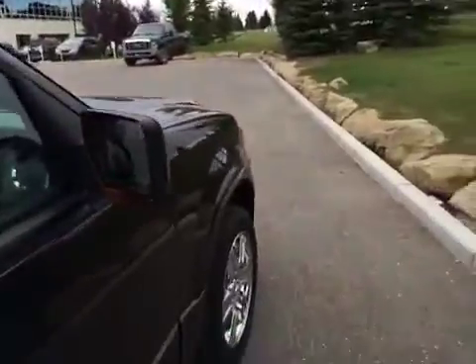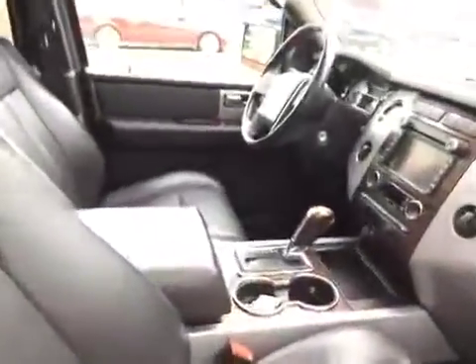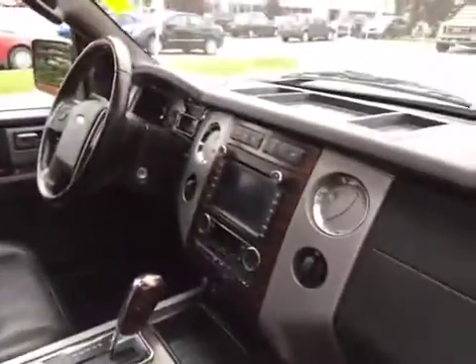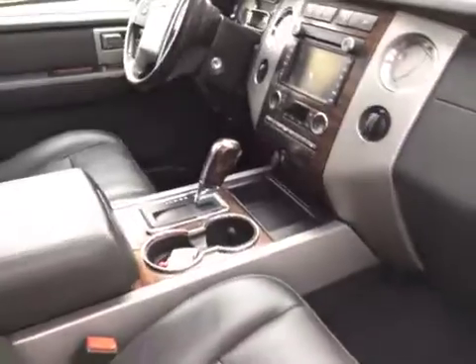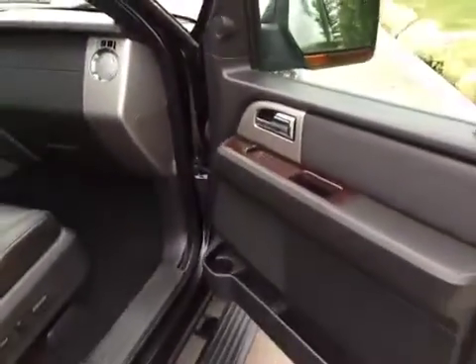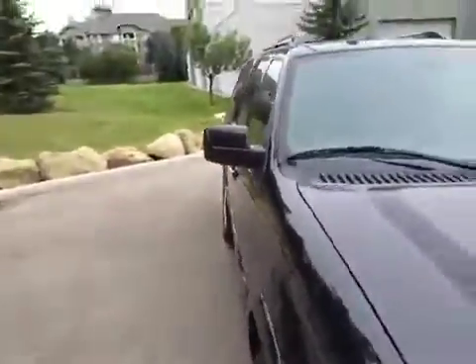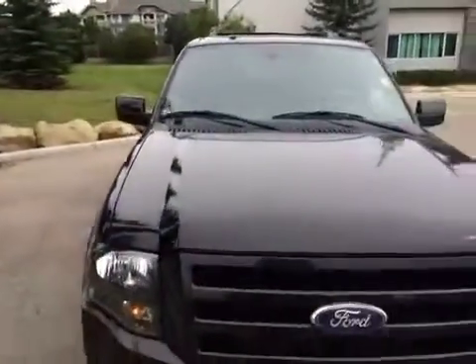If you'd like to view this unit and take it out for a test drive, come on down to Glenmore Audi. We are located on Glenmore Trail West, just off of Richard Road North. Come on down and speak to one of our sales representatives — they will be more than happy to answer any questions you might have on this 2010 Ford Expedition Limited four-wheel drive.